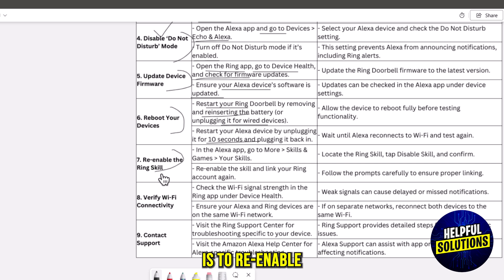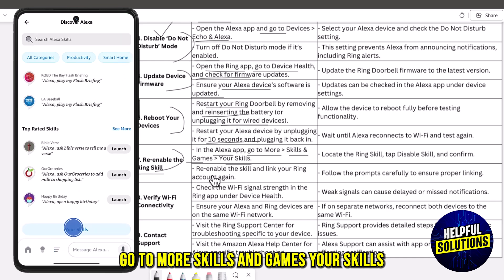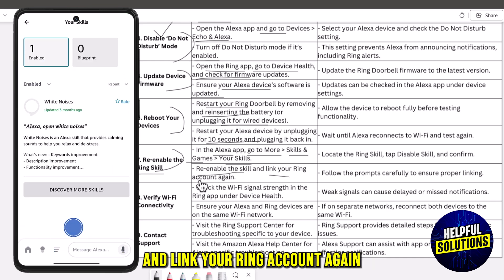The seventh solution is to re-enable the Ring skill. In the Alexa app, go to More, Skills and Games, then Your Skills. Re-enable the skill and link your Ring account again.